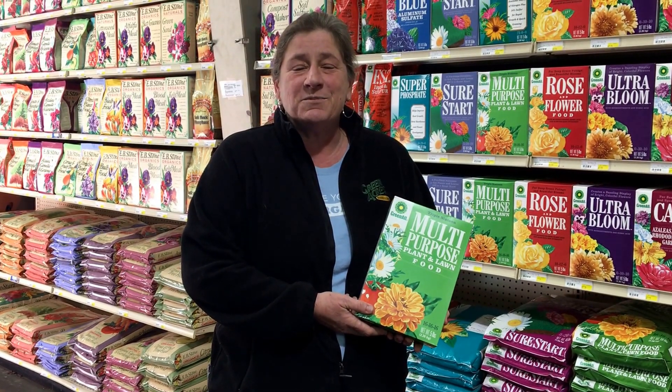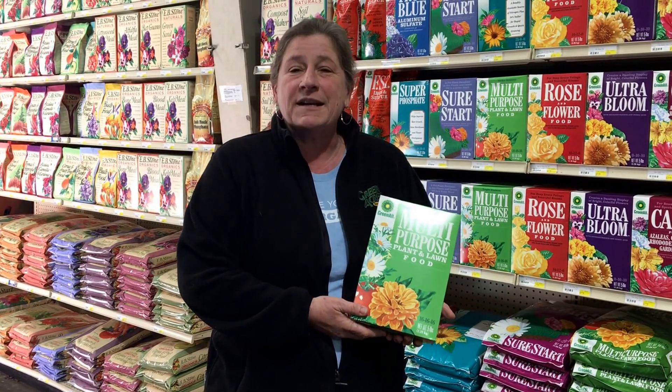Hi, I'm Julie at Green Acres Nursery and Supply, and today I'd like to talk a moment about how to choose a fertilizer.